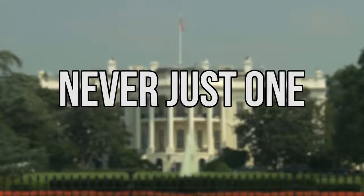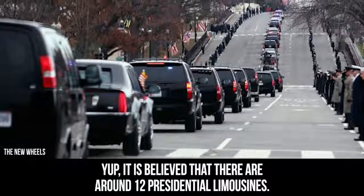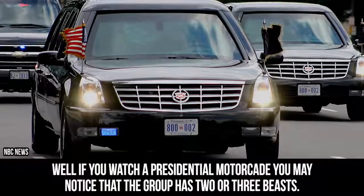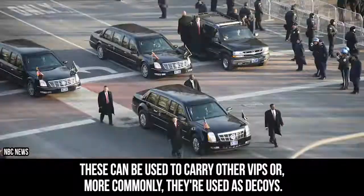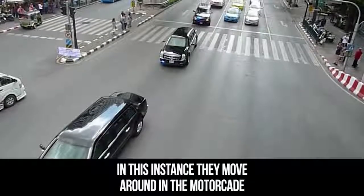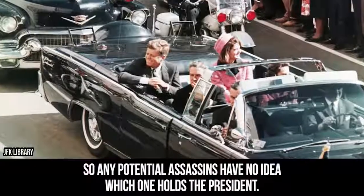It is believed that there are around 12 presidential limousines. If you watch a presidential motorcade, you may notice that the group has two or three Beasts. These can be used to carry other VIPs, or more commonly, they're used as decoys. In this instance, they move around in the motorcade so any potential assassins have no idea which one holds the President.